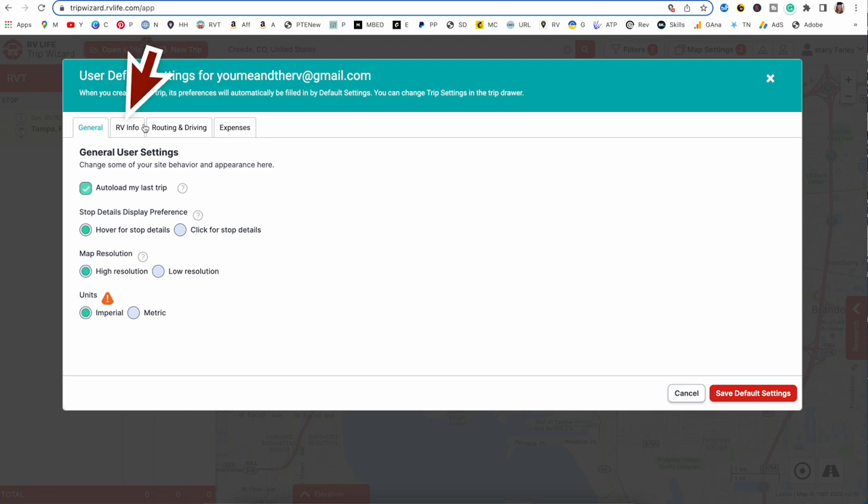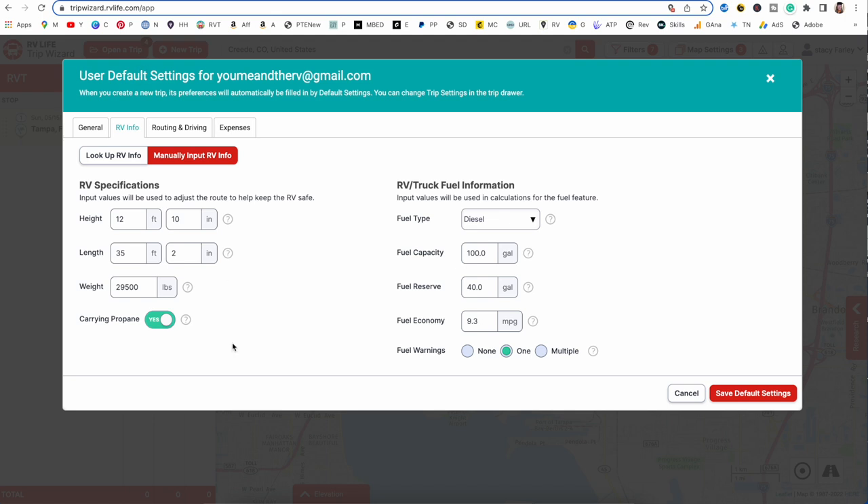Next is your specific RV info. You can see I have ours punched in right here — that's the height, length, and weight of your RV. This is really important, especially if you're using the RV Life app and doing the RV Safe GPS. You need to put in your dimensions so that when it routes you, it routes you correctly and you don't have to worry about low bridges or weight limits.